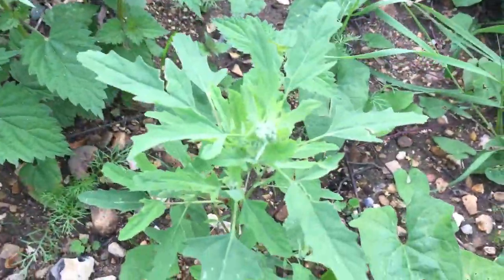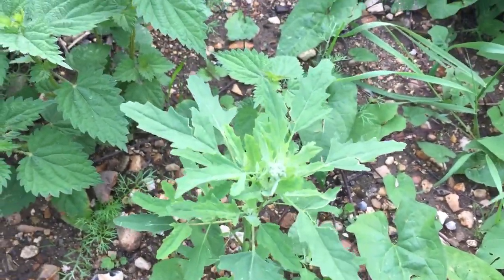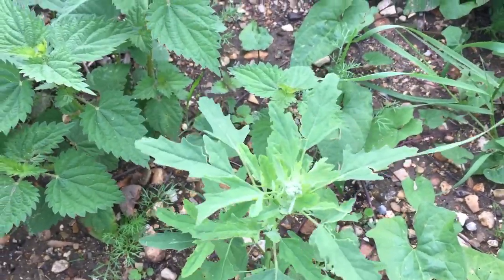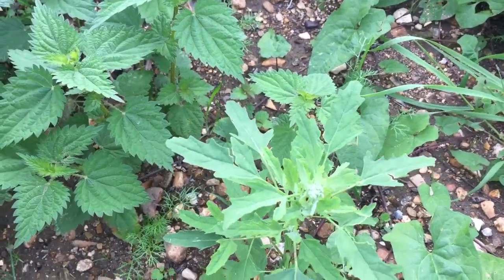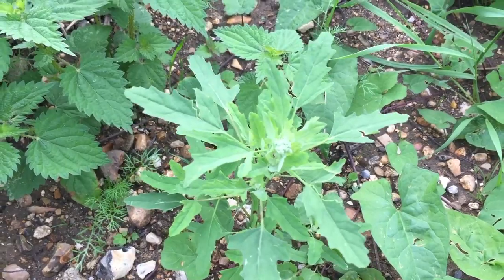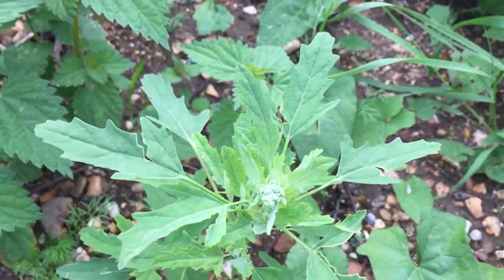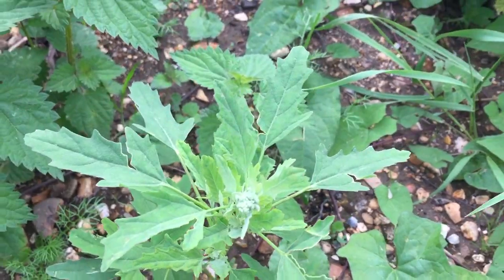We've got another type of orache — that's another type of spinach. Plants like this, plants like stinging nettles, plants like woody nightshade, black nightshade — they like nitrogen-rich soils, and those are the sort of places they tend to thrive. This is probably a fig-leaved orache or something similar, but basically another wild spinach.